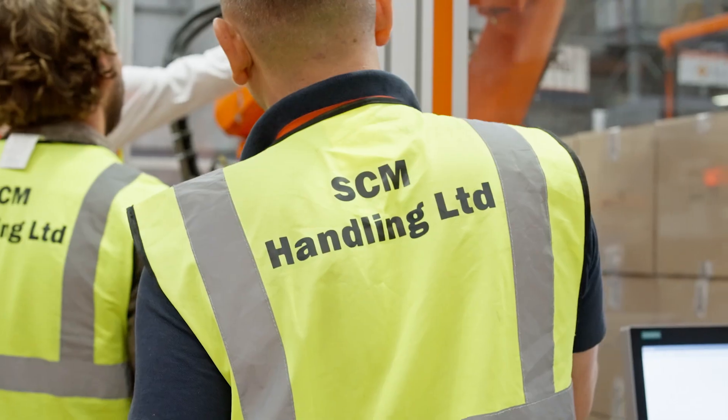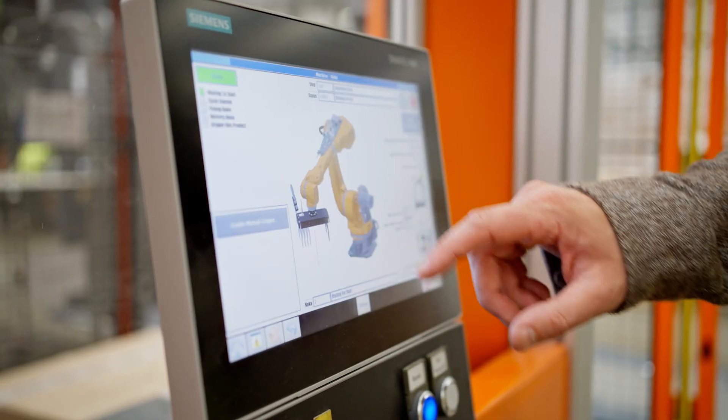It was a big change — going from an old manual process into a fully automated process was significant for the team, but everyone was very good at implementing the new solution. We could tell SCM's passion for automation, and that really helps with the installation and implementation as well.